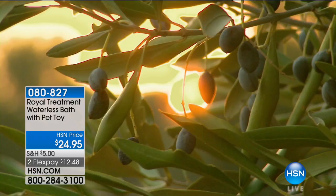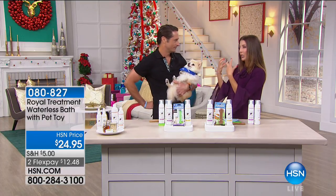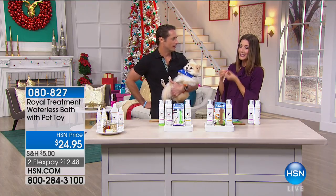Lorenzo is going to help us out and tell you everything you need to know about the Royal Treatment waterless bath with pet toy. This is brand new. It's only $24.95. And if you hate giving your dogs a bath — right now I live in an apartment, it's a little hard to get my big lab mix in the kitchen sink.